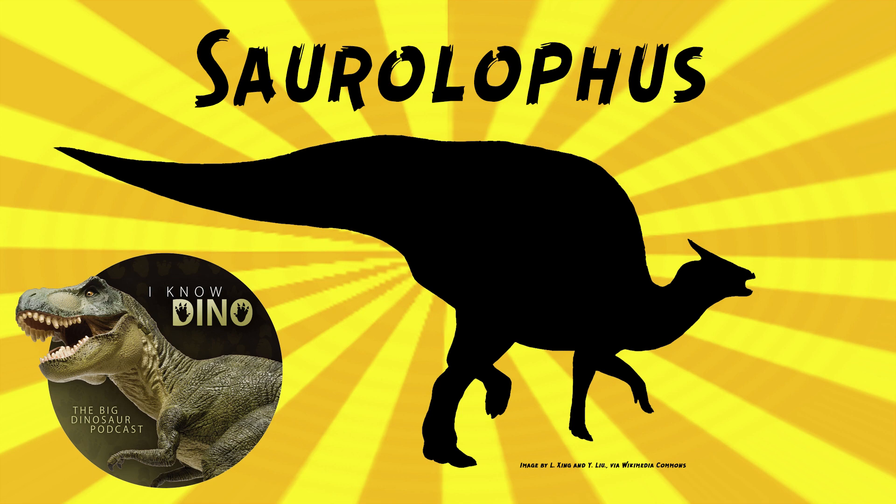It was also herbivorous, and it could walk on all fours or on two legs. It had a horseshoe-shaped lower jaw that wrapped around the toothless parts of the jaw to form a beak, and it cropped plants with its beak. It also had those dental batteries with hundreds of teeth that were constantly being replaced, so it could grind its food, almost like chewing.